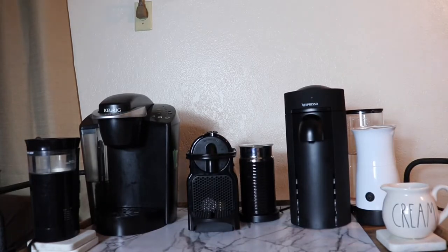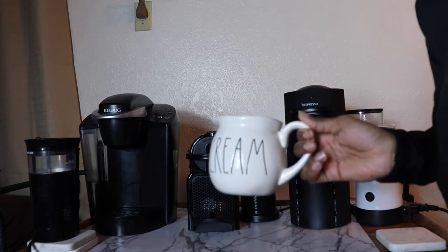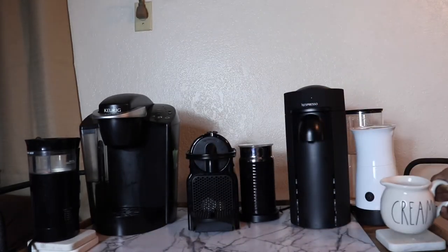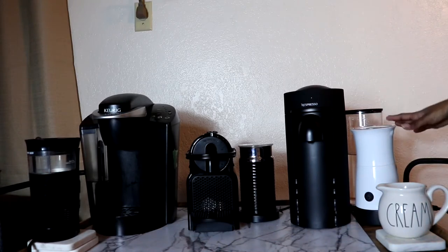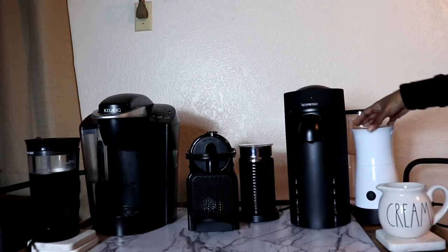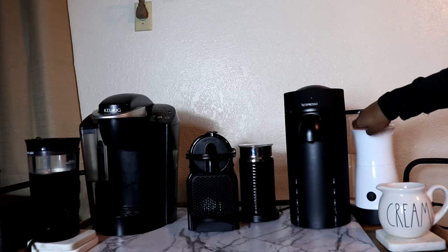We'll start here on the first row. This is a cute Rae Dunn mug that I honestly use for decoration because it's cute and I don't actually use a lot of my Rae Dunn stuff. Next I have this frother — if you followed along for Vlogmas you know I got this in a package from my mom, except it was missing the charger connector, so I wasn't able to use it right away. But it works tremendously well for $3. Very shocking.